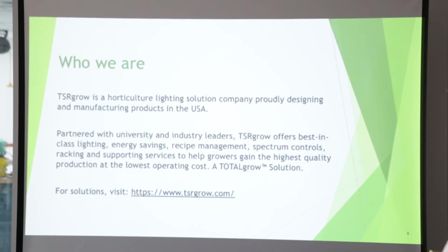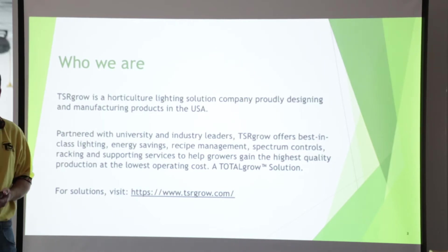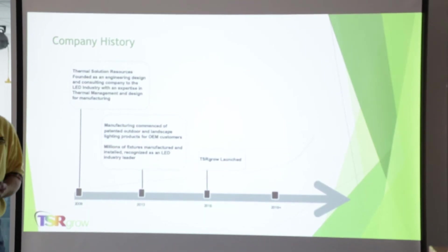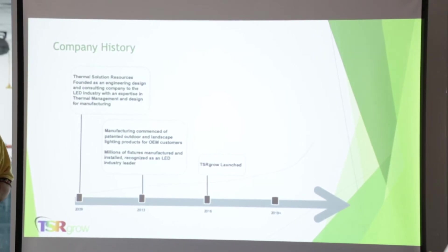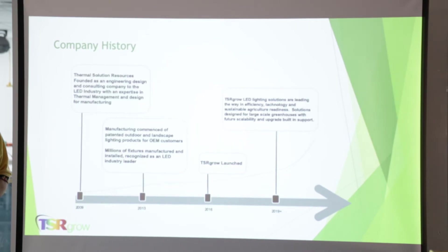We've worked with academia to develop our solutions and bring them to market in the US, so we're really excited to be here. Just a little background on the company: we were launched in 2009 as a design consulting company, moved into manufacturing in 2013, and have millions of fixtures out in the field. In 2016 we launched TSR Grow, which is now growing and expanding a significant footprint with well-known products in the market space.